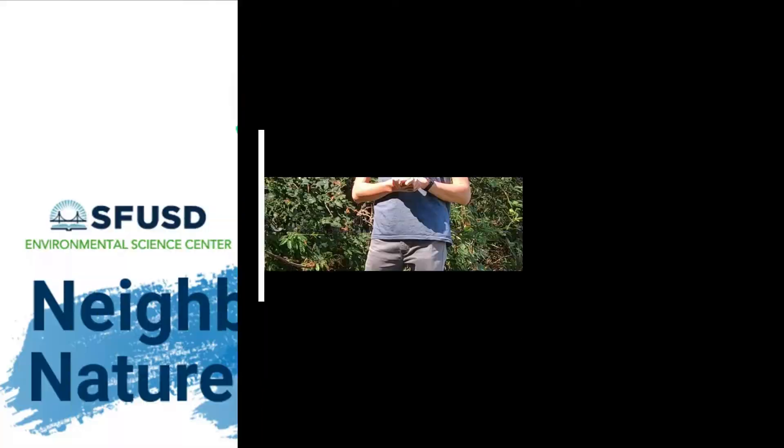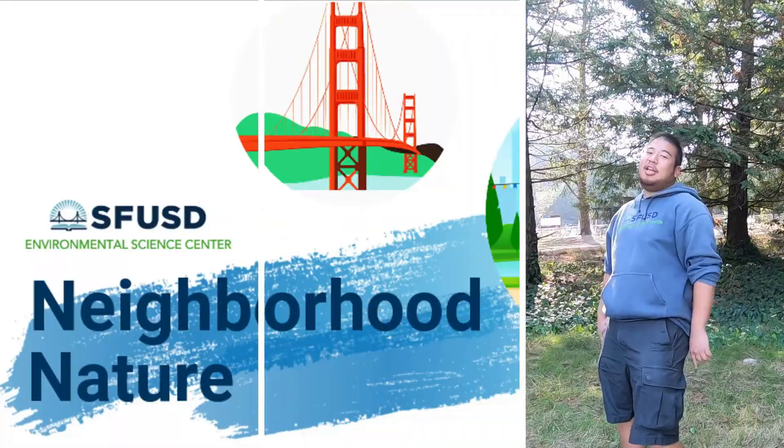Thank you for joining us. We hope you enjoyed this video. Catch us next time on Neighborhood Nature.